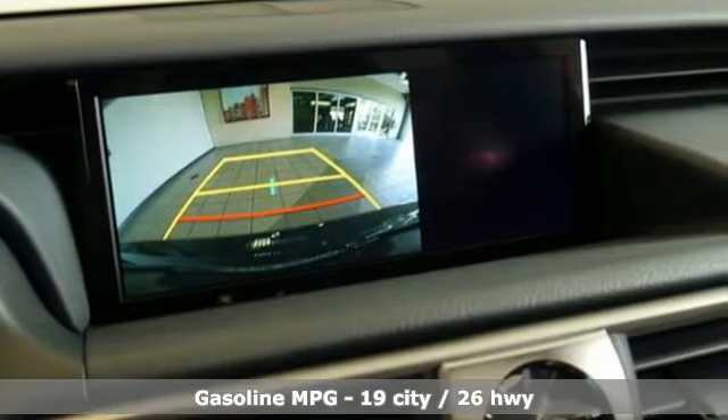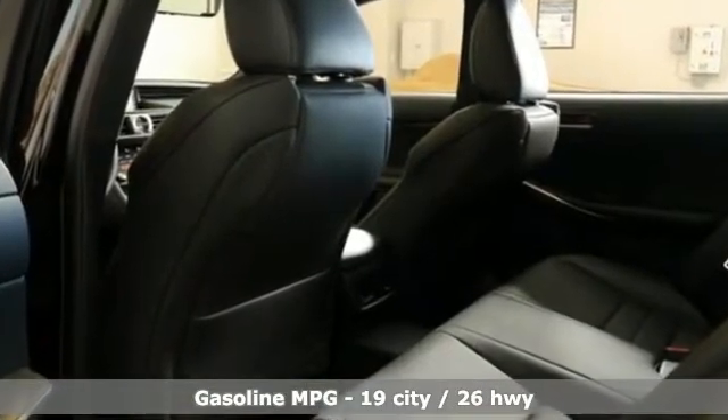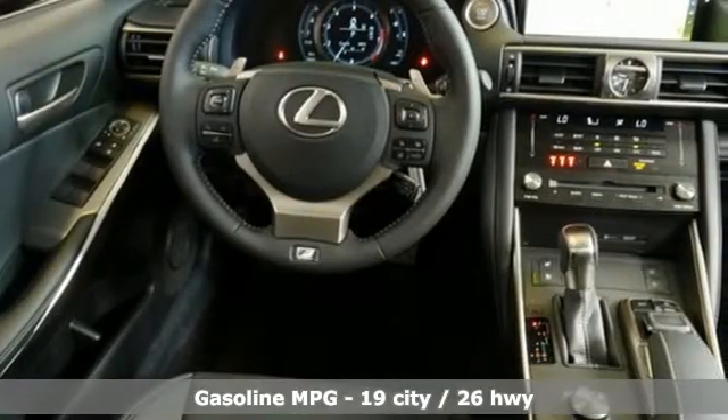Features include integrated navigation system with voice activation, dual zone climate control, doors and push button start proximity key, express open and close sliding and tilting sunroof, and a V6 engine.